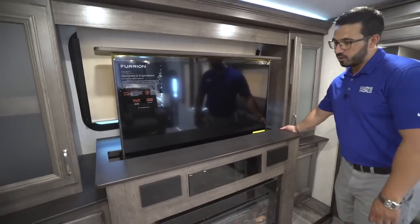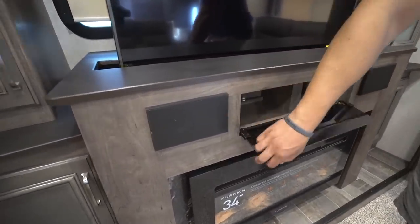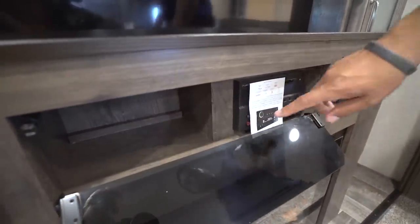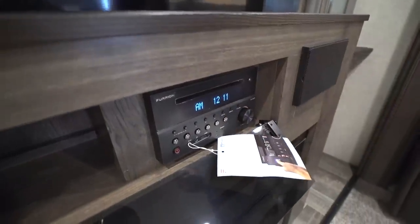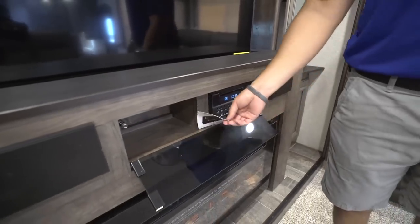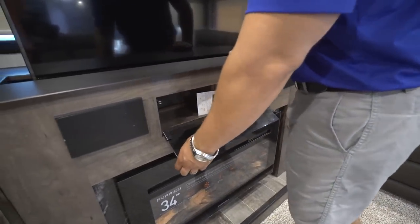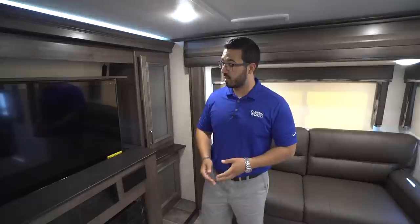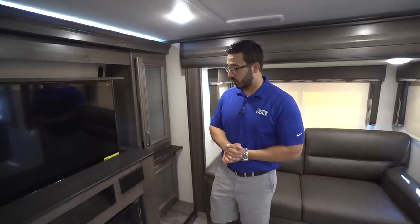Underneath you'll notice two speakers right up front for great sound quality, and when we drop this down you'll see some space right in there as well as the multimedia center over here to the side. This one is a DVD player too, so if you want to throw a DVD in to watch a movie you can do that. Plus it is Bluetooth capable, so if you have music on your device or maybe a podcast downloaded you can hook up to that via Bluetooth right here in your coach.